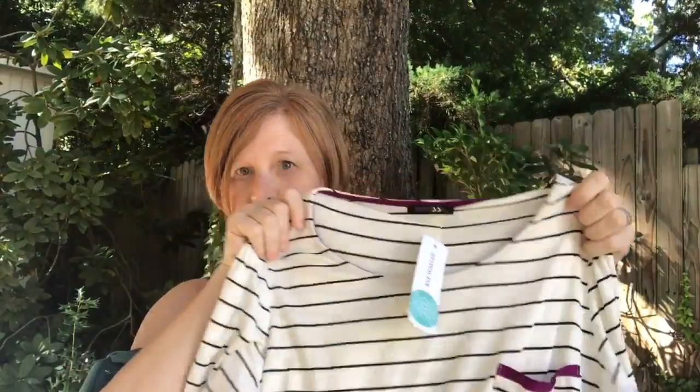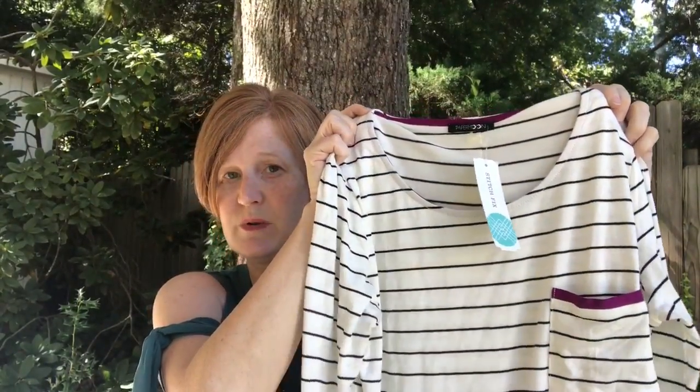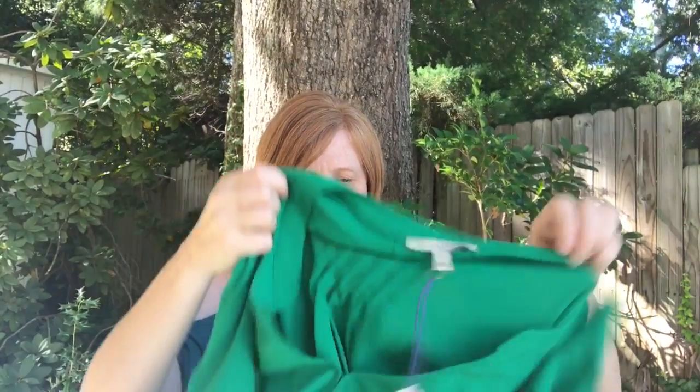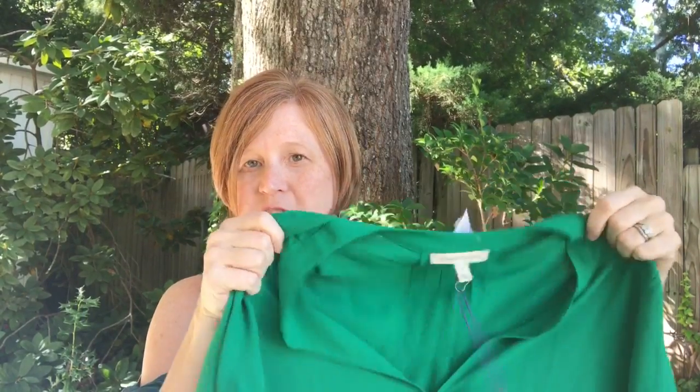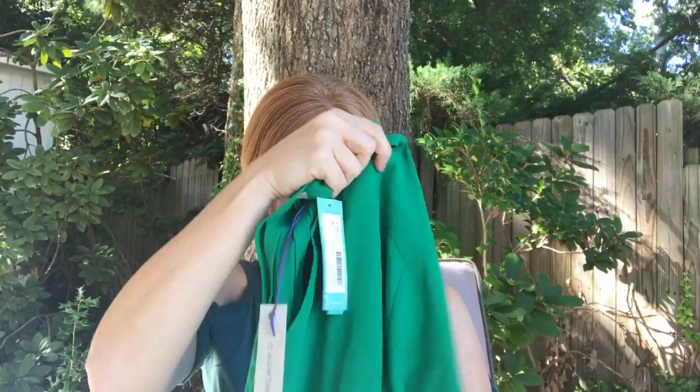What I didn't expect to like, that I really did like, was this little striped top. I think it's so cute — cute little buttons down the back. I actually like the purple on this, believe it or not. I think it would just be a good staple in my wardrobe. The green top I'm going to be sending back. I have a Hawthorne shirt in my closet in the same material, in the same green, only it is short sleeve. I wore it two days ago — if you want to see it, it is in my latest weight loss journey video.